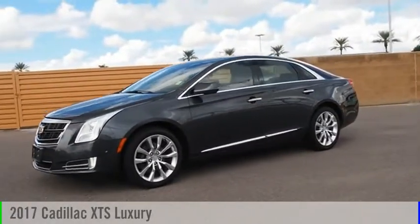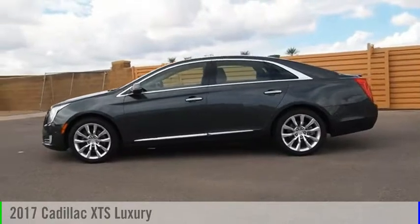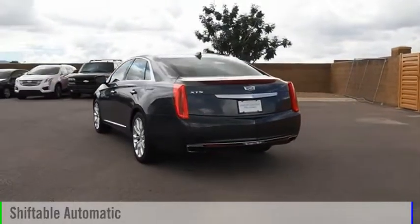Make a great choice today with the 2017 XTS. This vehicle is powered by a front-wheel drive, six-cylinder, 3.6-liter engine, and comes with an automatic transmission.